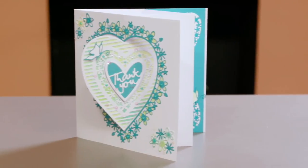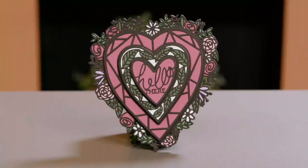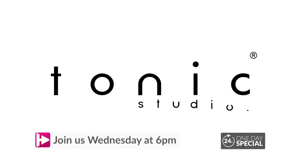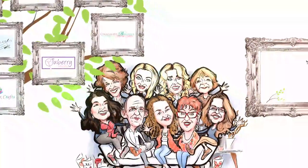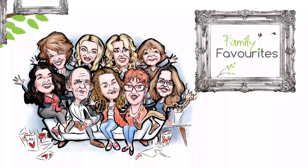My dad always said if you want a precise job, you need the correct tool. I thought he was joking when he talked about planes and chisels and all that business. But if you do want the correct tool, Tonic is going to provide that for you. Now here at Oachander we share all our skills, all our experience, all the little hints and tips with you. So come and join me here on Oachander with Tonic Studios.